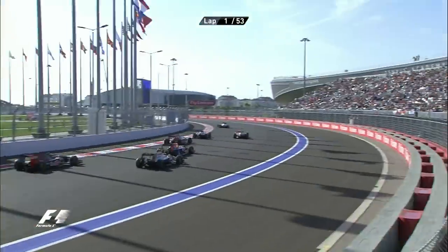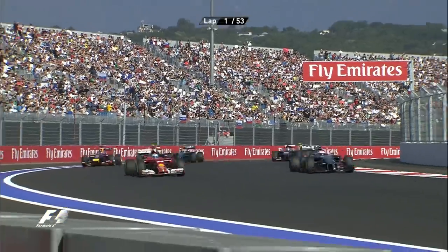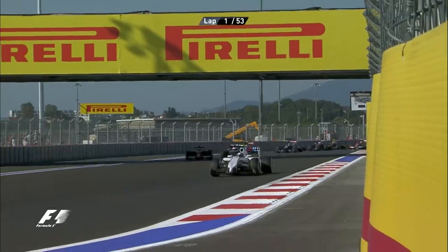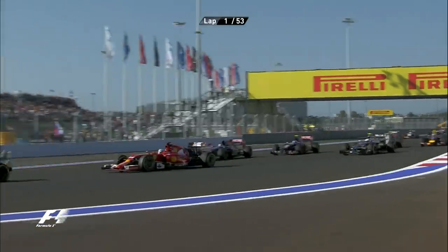Onwards we go there, Sebastian Vettel making his way through and I think Ricciardo might have lost a few places. Yes he has, he's now behind Kevin Magnussen as we run down towards turn four in another braking zone.